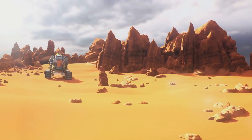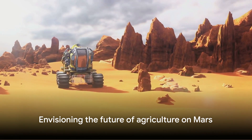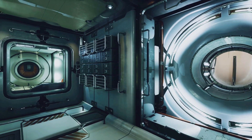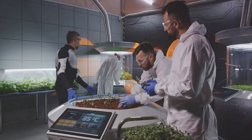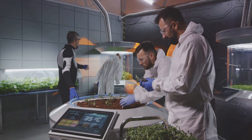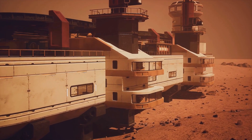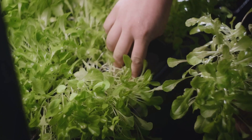While many challenges remain, the potential for farming on Mars is a tantalizing prospect that could revolutionize space travel. It's a vision that takes us one step closer to becoming an interplanetary species, and it's a journey we're just beginning to embark on. From the first lettuce grown on the ISS to the visions of farming on Mars, we've come a long way. Space farming is not just about sustaining life in space — it's about pioneering a future where humans can thrive beyond our home planet. Perhaps one day, we'll be enjoying a salad grown on Mars.